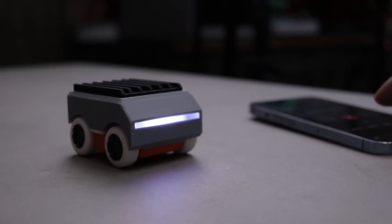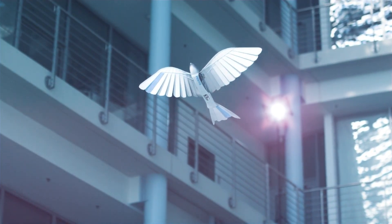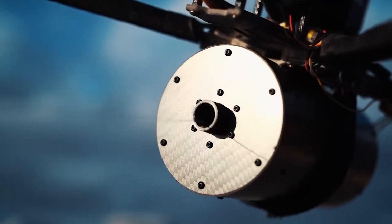You won't believe what scientists and engineers have built for 2025. These 15 futuristic inventions look straight out of a sci-fi movie, but they're 100% real and changing the world right now.